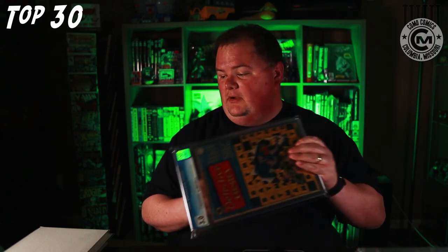Next up is Detective Comics 142, the second appearance of the Riddler. This is a CGC 3.0. Great book. And this is actually the last time we see the Riddler until Batman 171 in the Silver Age, so very cool book.